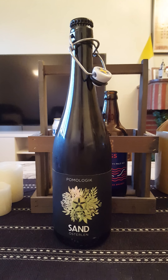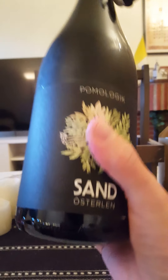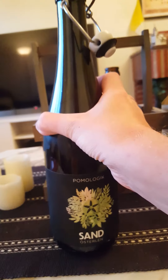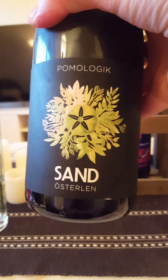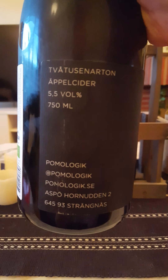Hey there, all craft cider lovers — time for another cider review. We are once again going back to Pomologic in Sweden, in the city of Strängnäs. Pomologic is a very exclusive, niche cidery. Today we are taking a look at their Sand, an oak barrel-aged craft cider coming in at 5.5% ABV in a big 750 milliliter bottle, made in 2018 by Pomologic.